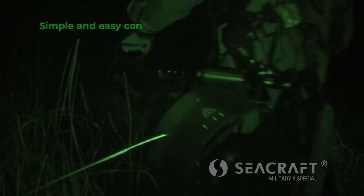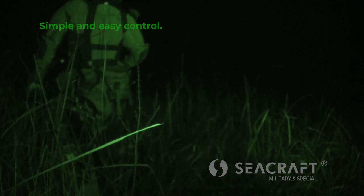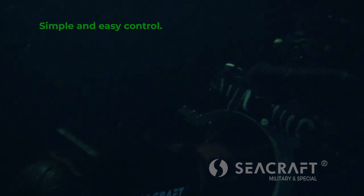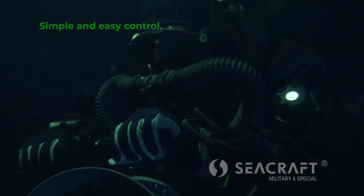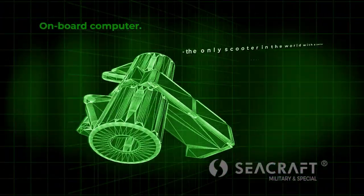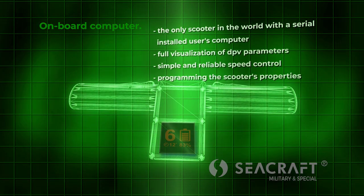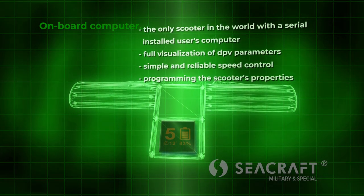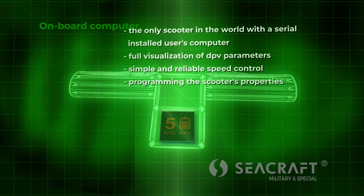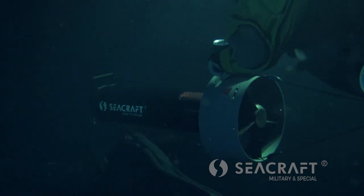The SeaCraft control module is a unique solution designed from scratch to provide simple and ergonomic control. Activation or change of DPV speed can be done with one hand. The double control handle allows easy holding of the scooter while driving and changing speed. The control module provides current readings of relevant data such as battery status, gear number, engine load level, and more. The control module software allows full adjustment of parameters to the operator's needs.